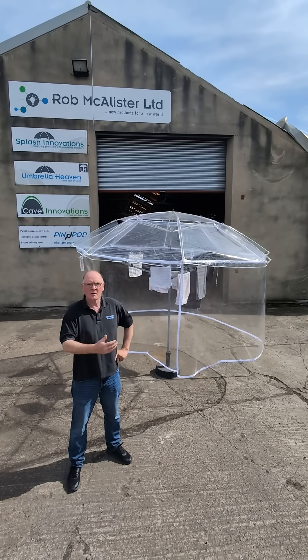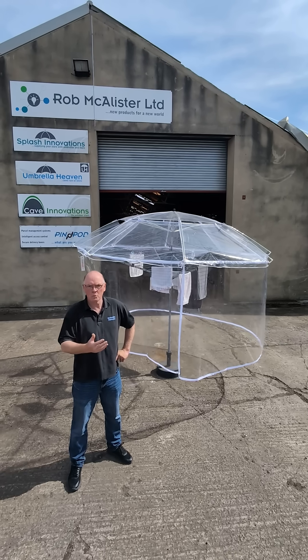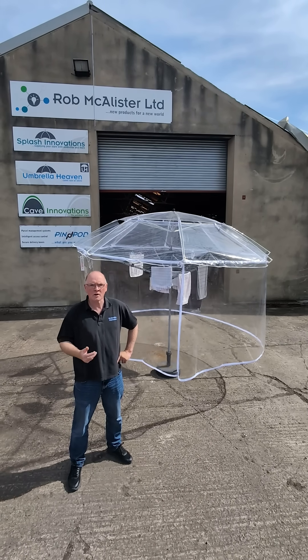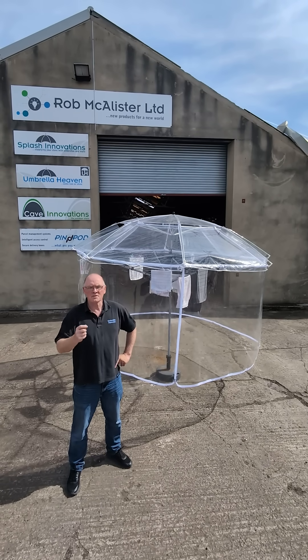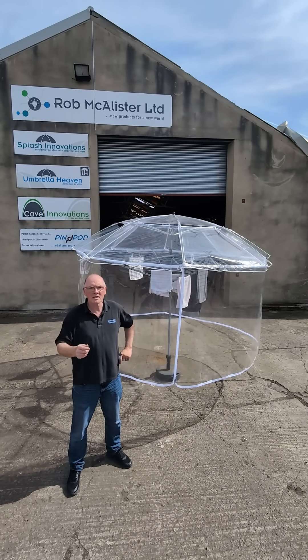Here's a prototype of my patent-pending laundry dome, designed to dry your clothes outside even in the rain. This is a prototype, so the final product may look a little different.